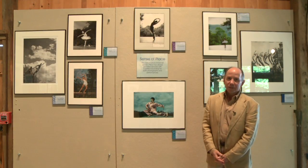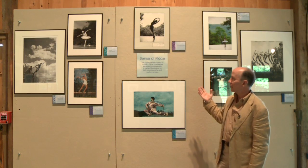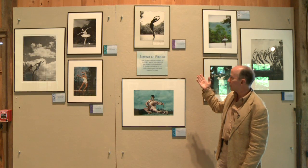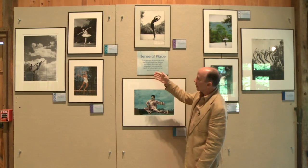There's no particular order to the way the exhibit is set up, so we'll just start with this wall, which is about Sense of Place. The natural environment of Jacob's Pillow has always provided dancers with a perfect backdrop for both photographs and performances.